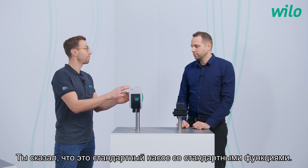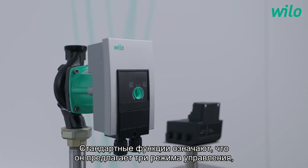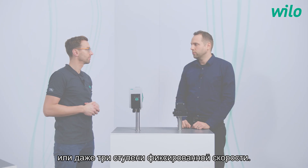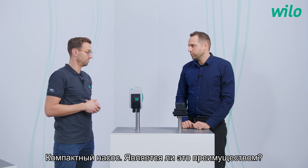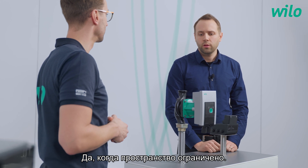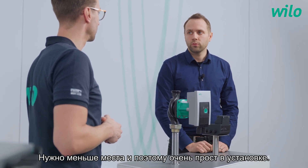You said this is a standard pump with standard functions — what does it mean? Standard functions means it offers three control modes: Delta PV, Delta PC, or even three speed stages. Additionally, it's a very compact pump. Is that a benefit? Yes — if space is limited, it uses less installation space and is very easy to install.